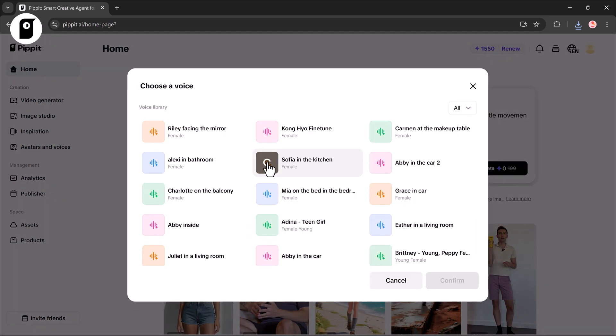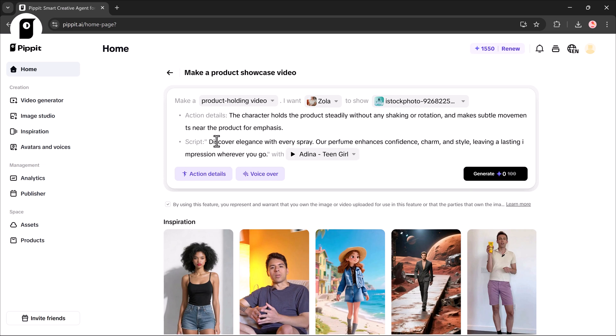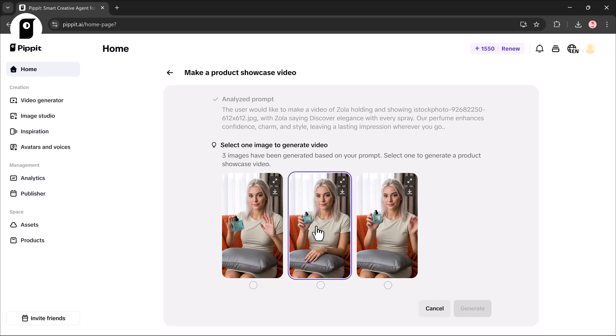Just preview and pick the voiceover you like best. Then enter the script you want the avatar to speak and click Generate. Pipit will create the scene, add your script, and produce a realistic product video.